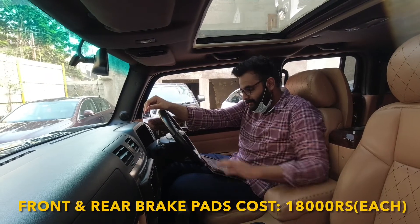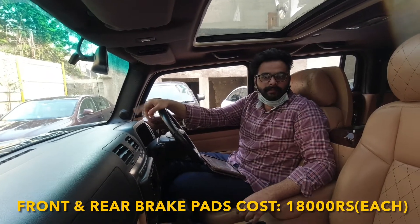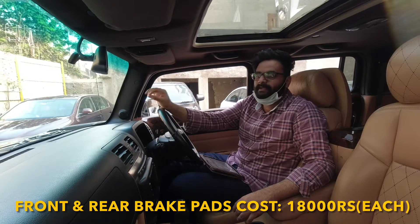Next, moving on to its brake pads — front and rear brake pads will cost you around 18,000 Rs. each brake pad.